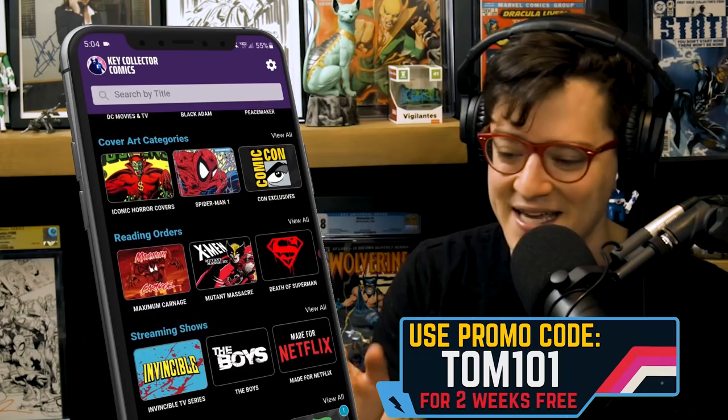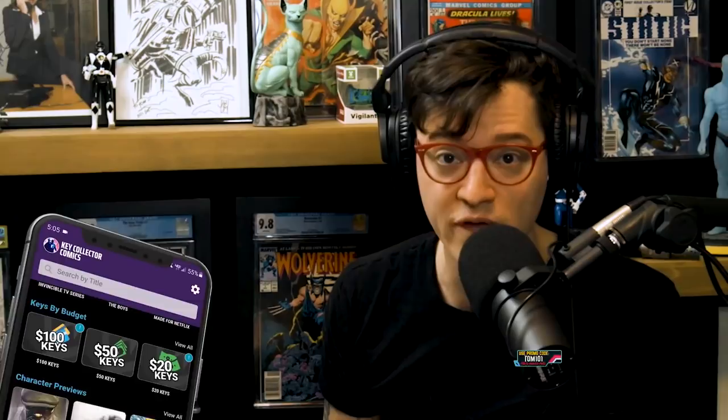Only the Merry Marvel Mad Men can come up with a character like this — the grotesque adventure of the Green Goblin. Comic Fam, use code TOM101 on the best comic app in existence, Key Collector Comics. Unlock this very list days before the release of our video, stay up on the rapidly moving marketplace, catalog your comics, and get suggested pricing on your own collection as well as key comic books.